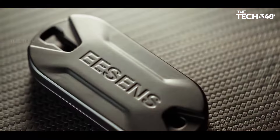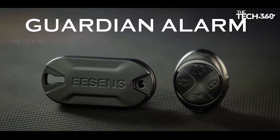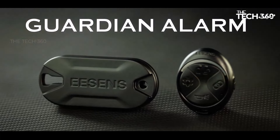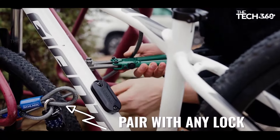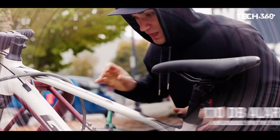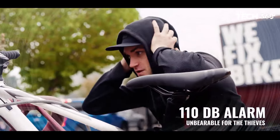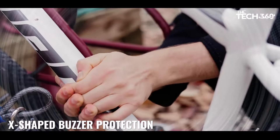Stay informed and connected with Guardian Alarm's long-range wireless alert system, capable of penetrating multiple walls. This feature ensures reliable notifications wherever you are — whether you're upstairs, downstairs, or in another room — keeping you updated on any suspicious activity and giving you peace of mind.